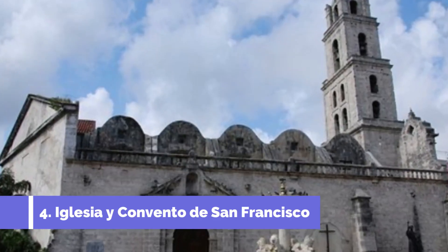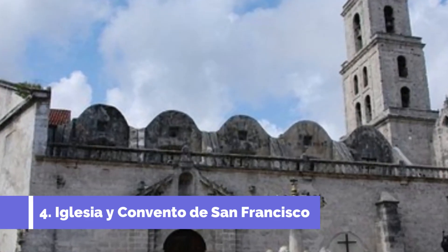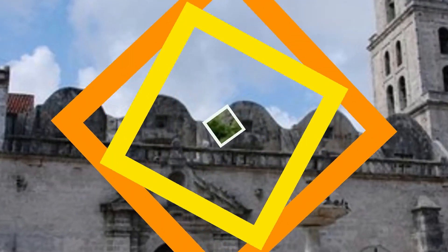Number four: Iglesia y Convento de San Francisco. The Iglesia y Convento de San Francisco is one of the top attractions in Trinidad, Cuba. Located in the historic center of the city, this stunning church and convent complex is a must-visit for travelers seeking to explore Trinidad's rich cultural and architectural heritage.